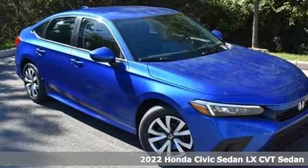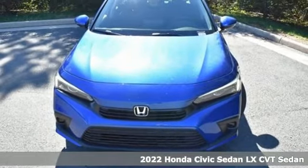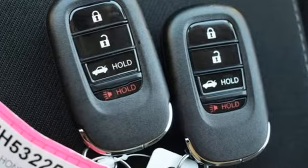Here's a new 2022 Honda Civic Sedan. It's efficient, practical, and perfectly suited for your life and fun.